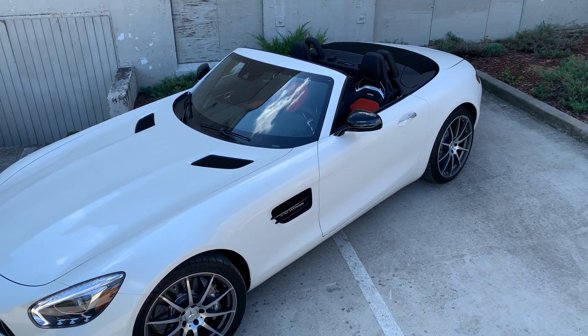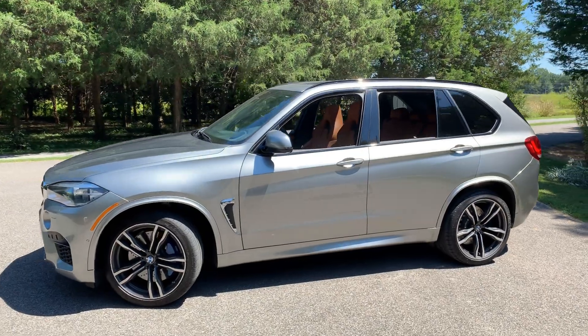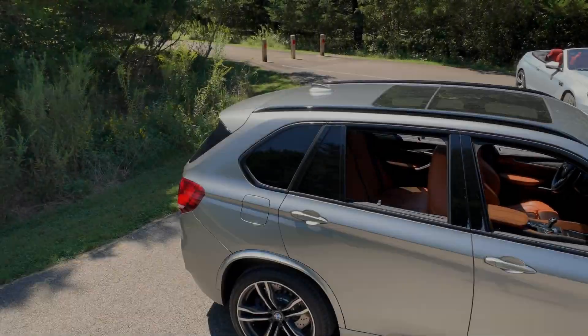Another twin-turbo V8 offered with a high-performance automatic trans, its styling is paralleled only by its sophistication. If fast SUVs are more your thing, this 2018 X5M is right up your alley.